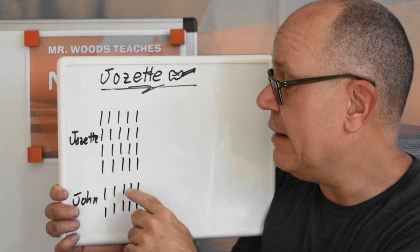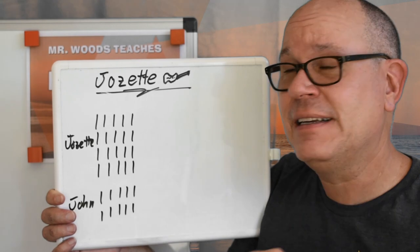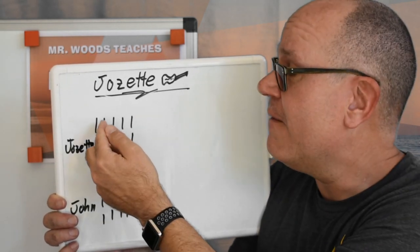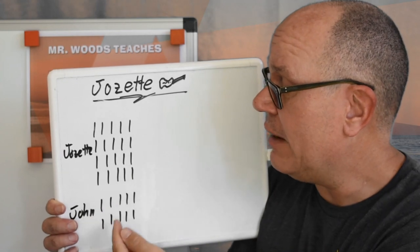And then John gave her ten more, so that's five and ten. So now we can count by fives: five, ten, fifteen, twenty, twenty-five, thirty.